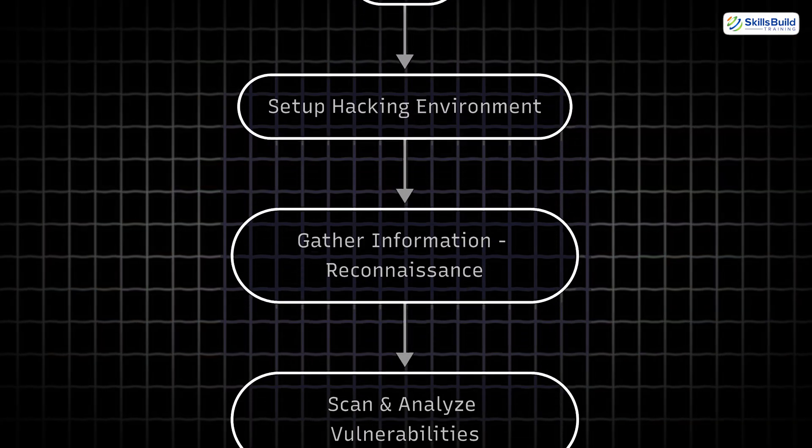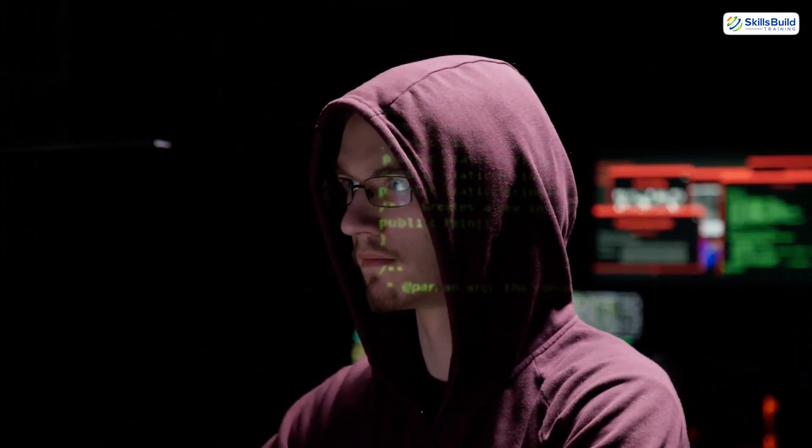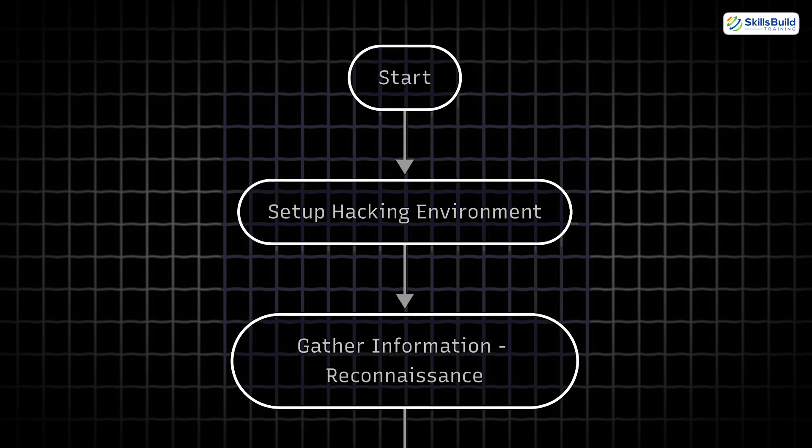Here's the simple five-step hacking blueprint you're about to learn. These are the exact phases hackers use, from setup to silent exit. Let's jump into Step 1.